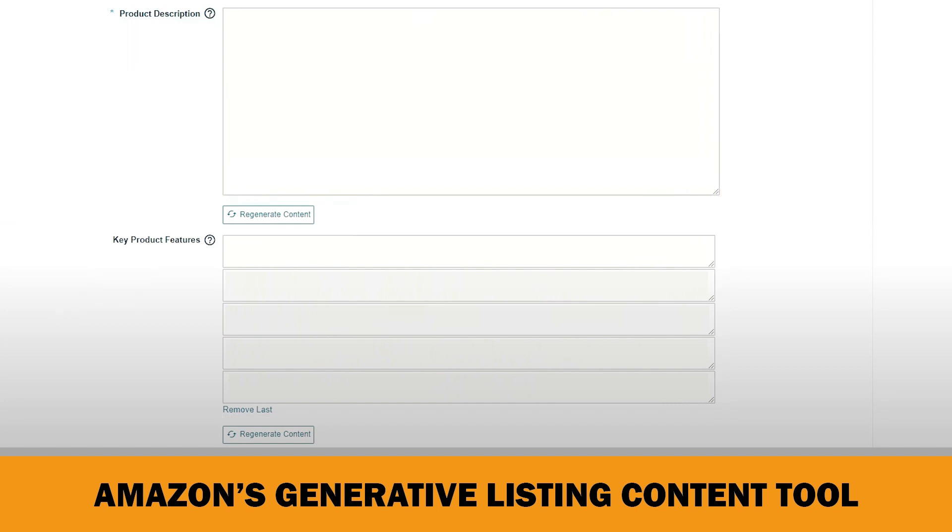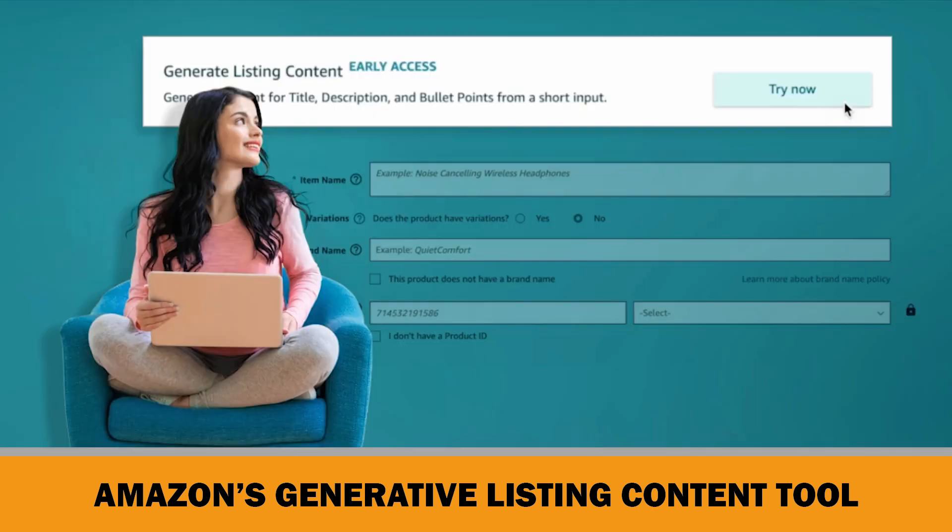Furthermore, if you don't like what it offers, you can regenerate the content by clicking here. In this way, Amazon continues to train this AI tool and makes it better after getting more data from the sellers. If you want, you can refine the output it offers or directly submit the automatically generated content to the Amazon catalog. Early feedback is very positive for this new tool, and there is no doubt it will generate better titles and product descriptions than OpenAI's ChatGPT, because it uses Amazon's own data, which knows everything about its customers.